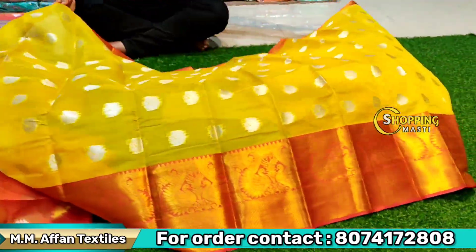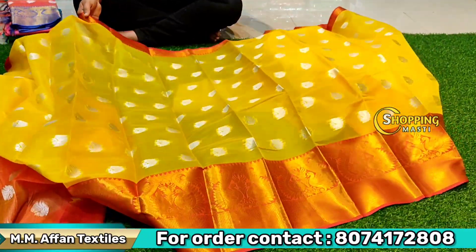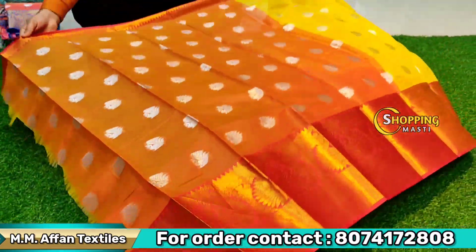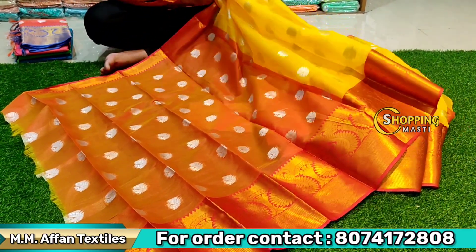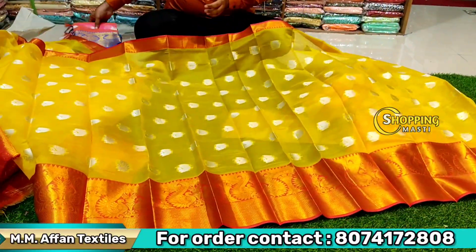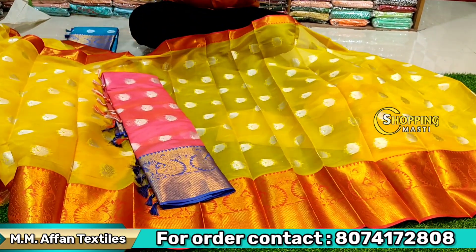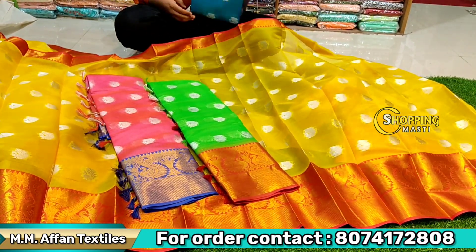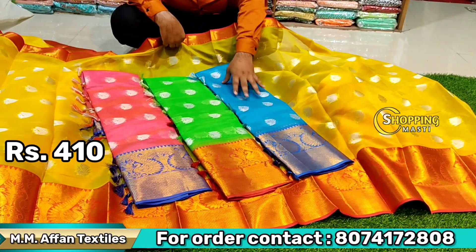It is a fancy weaving, very nice. The color and quality are the same — 4 color matching with a very nice color combination. It costs 14 per cent margin and is great for marriage and gifts.